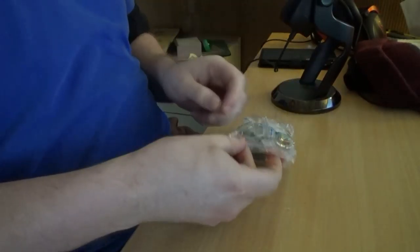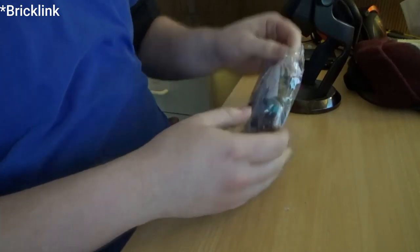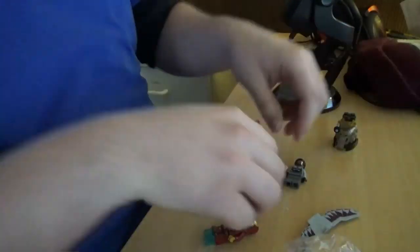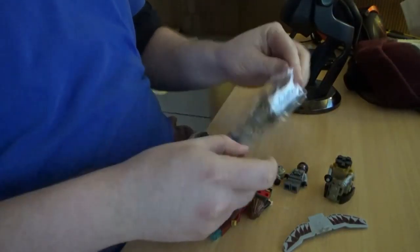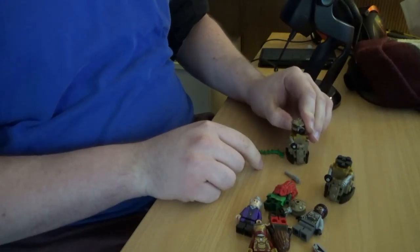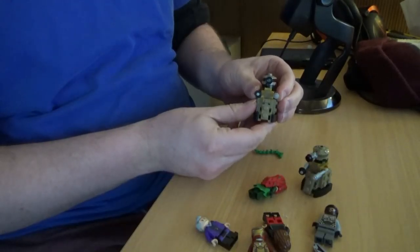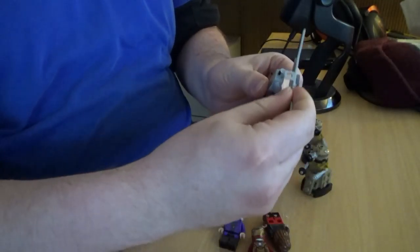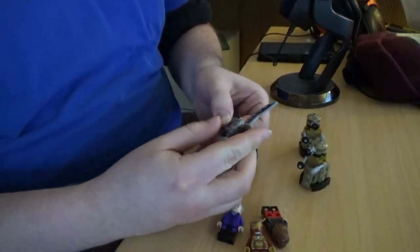I was right — so this is a Bricklink order I made in January, I think. The first figure I've got in this order is this. This is the Poison Ivy figure from set number 70908, the Scuttler from the Lego Batman Movie.